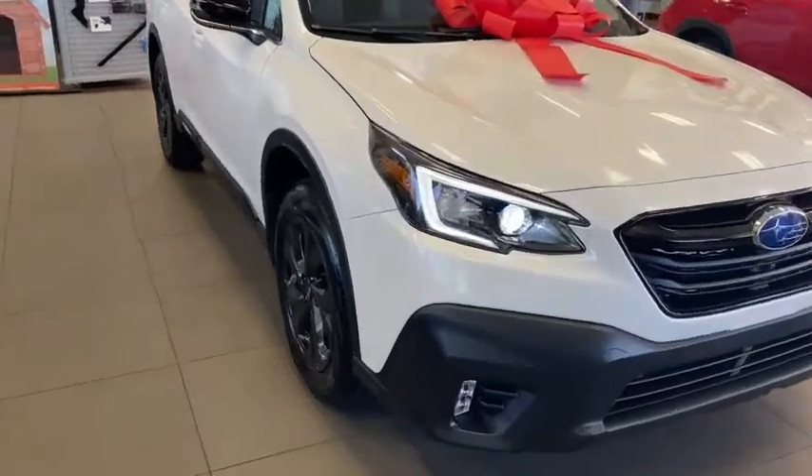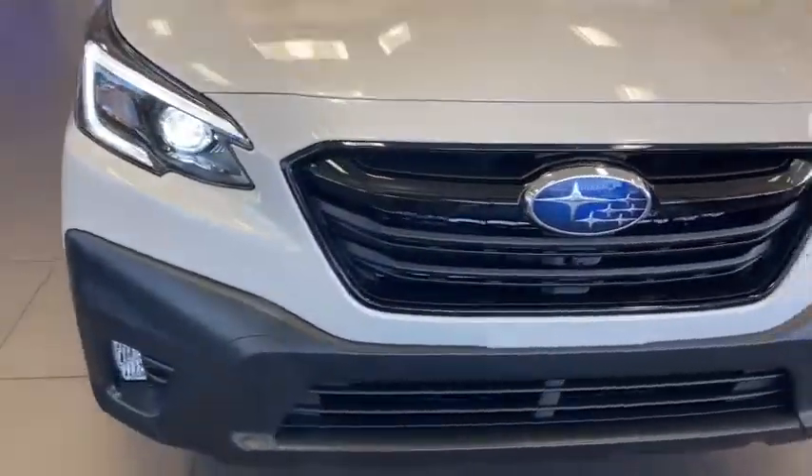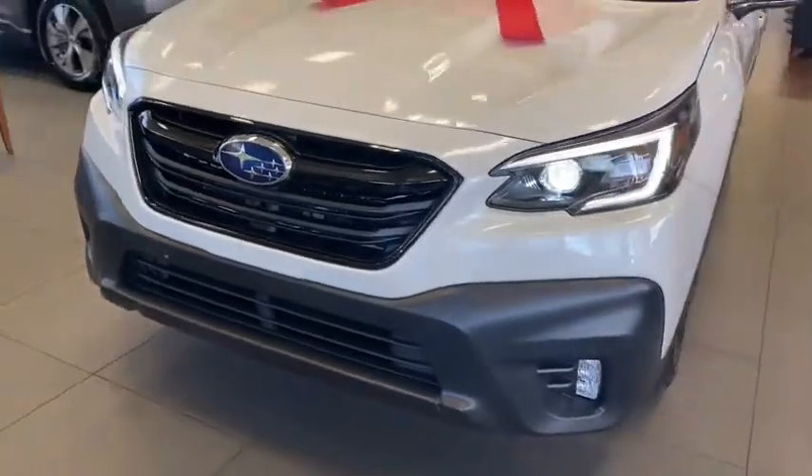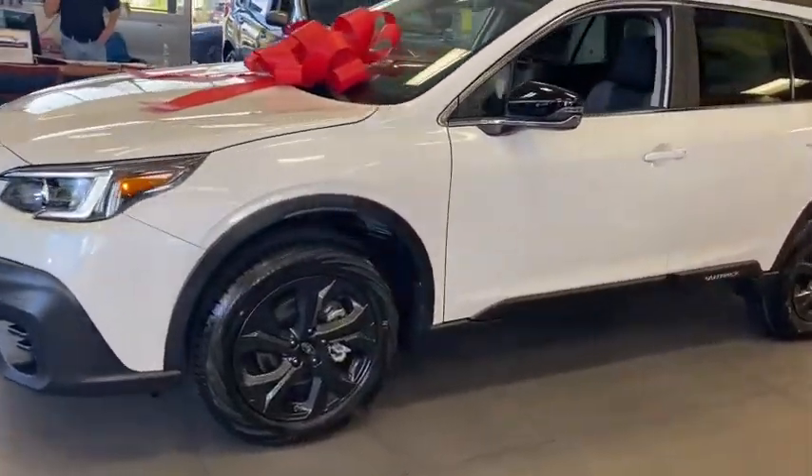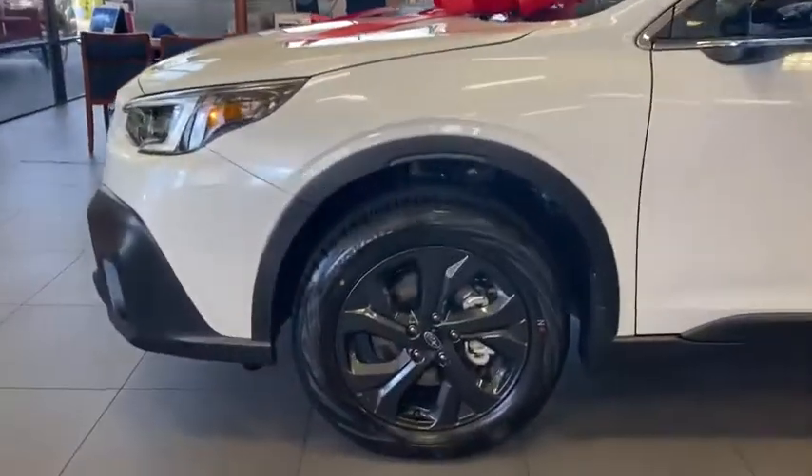Take a ride in the 2021 Subaru Outback. Take the go-anywhere capability of all-wheel drive and plenty of room for cargo and companions, and you've got the Subaru Outback. Let the adventure begin.